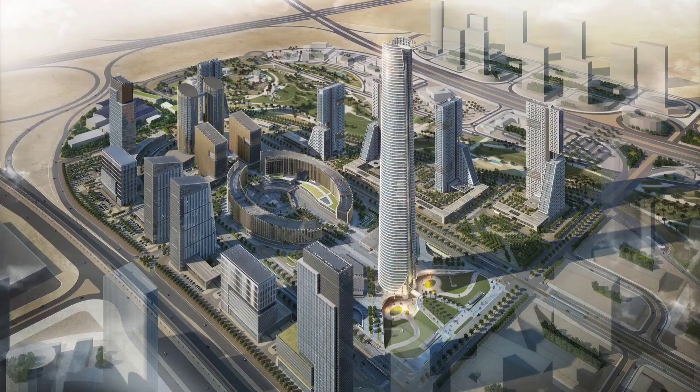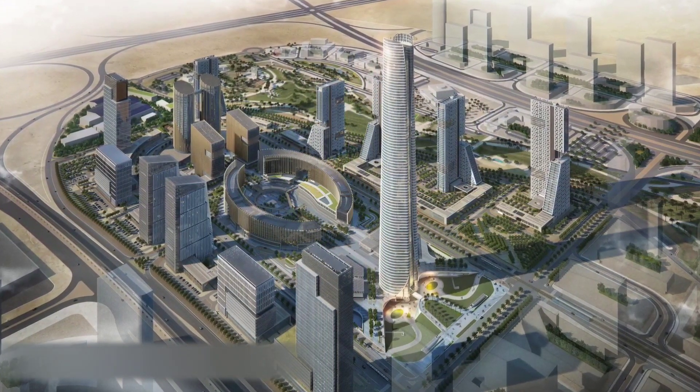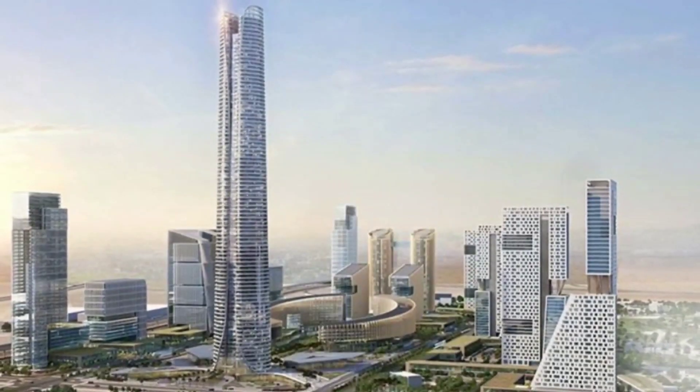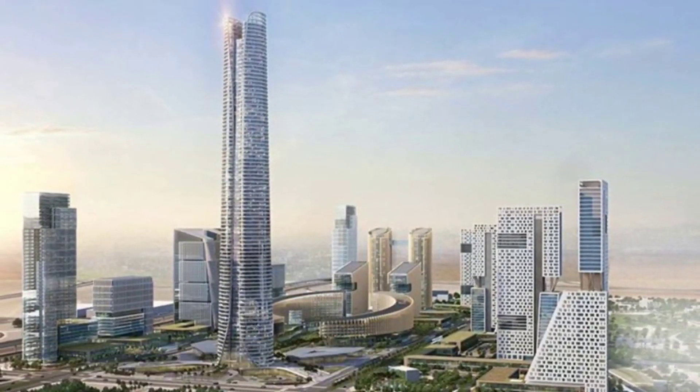In this video, we will be discussing the Iconic Tower's architecture, purpose, structure, cost, and timeline. We will also take a closer look at the construction process, engineering challenges, and the impact of this impressive structure on Egypt's economy and tourism industry.